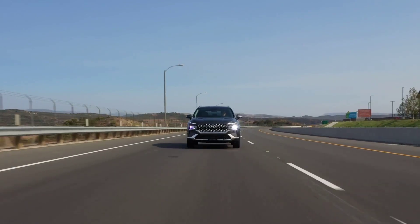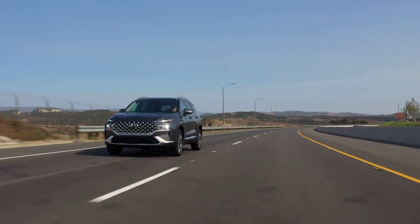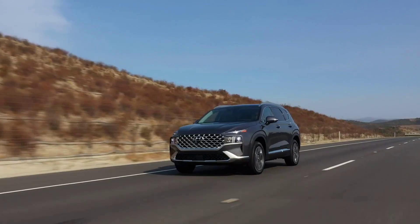Its gas tank size is 17.7 gallons for all models. The driving range of the 2023 Santa Fe is up to 496 miles on a single tank of gas under ideal conditions.